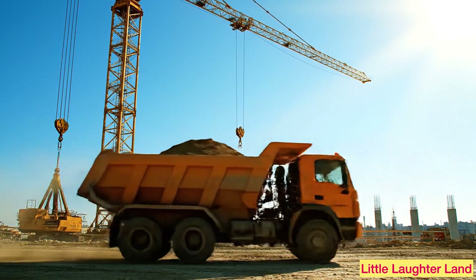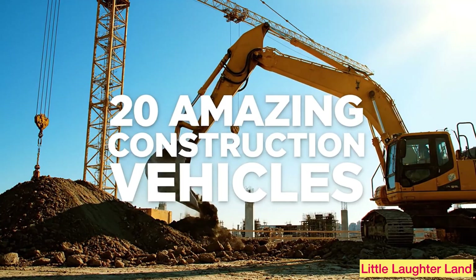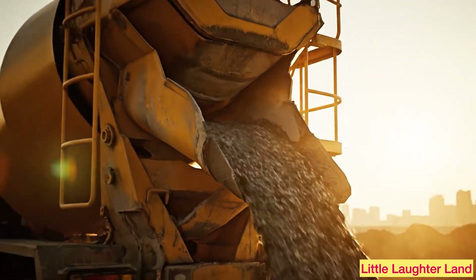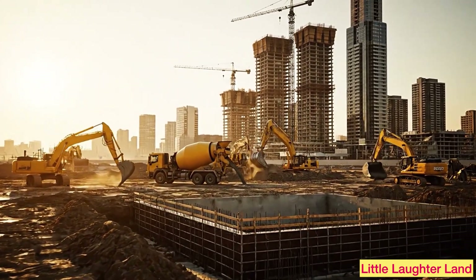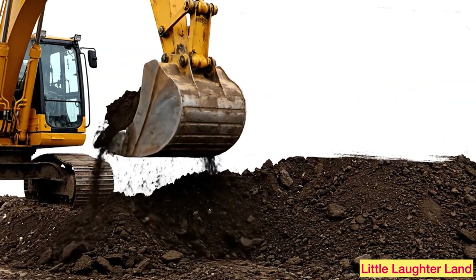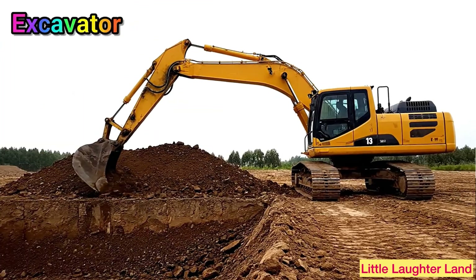Hey kids, welcome back to our channel! Today we're going to explore 20 amazing construction vehicles. These are the big powerful machines that help build roads, houses, bridges, and even skyscrapers. Are you ready? Let's go!